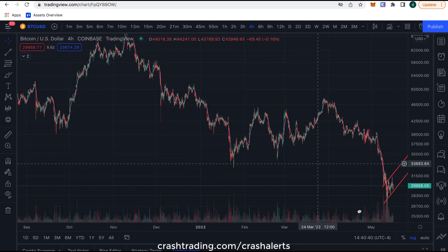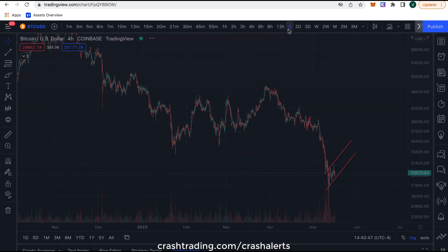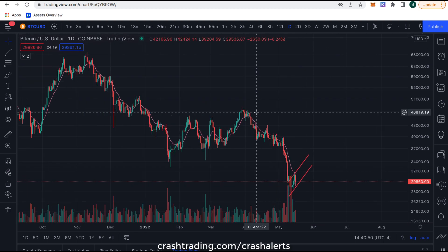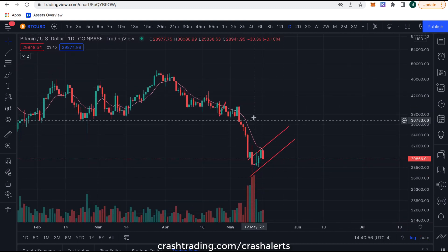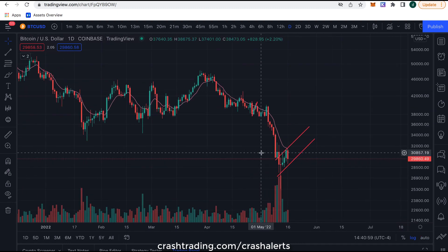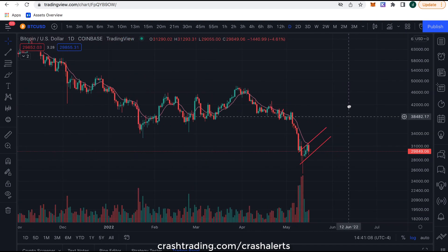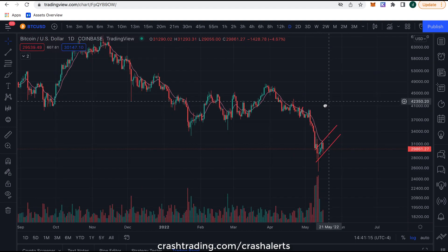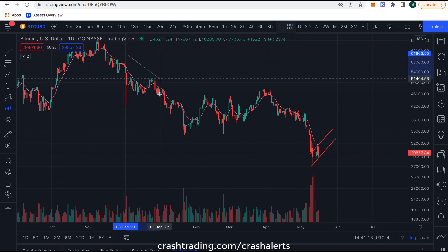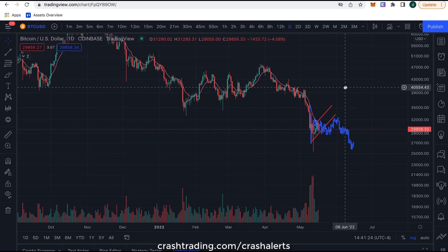I want to go back and study the last mega dump down to 47k, which we called. Going out to the daily timeframe — last time we had this mega dump it was three days up, three days down. So far now, it's been three days up, one day down. This mega dump pattern is repeating almost exactly candle for candle. So you'd think maybe we'll get three days down here, but I want to take a projection and show you what that could look like.